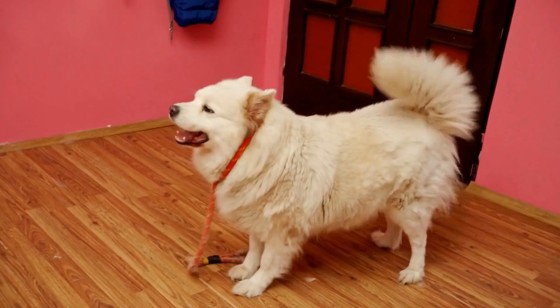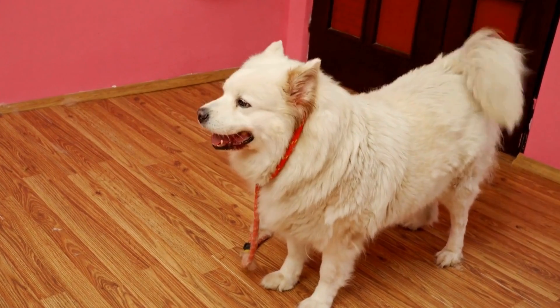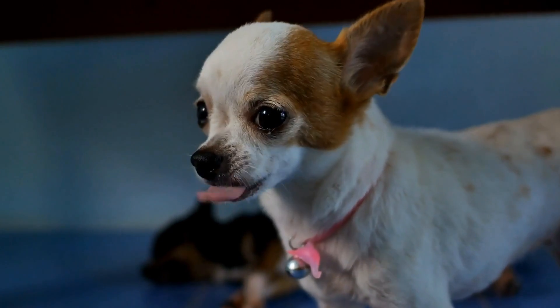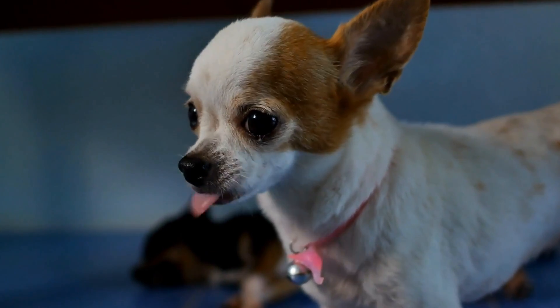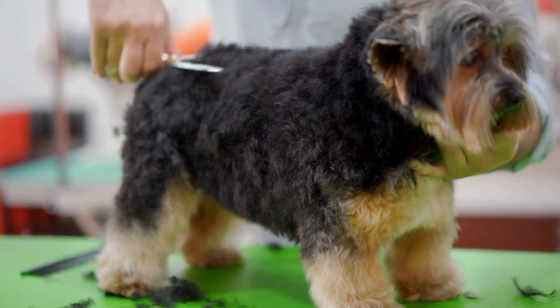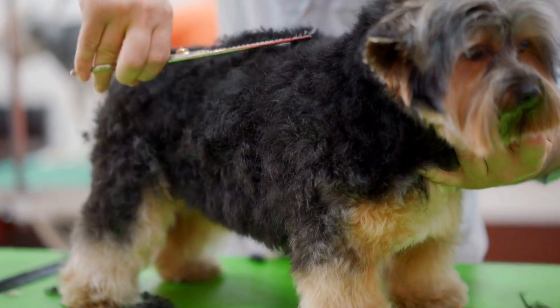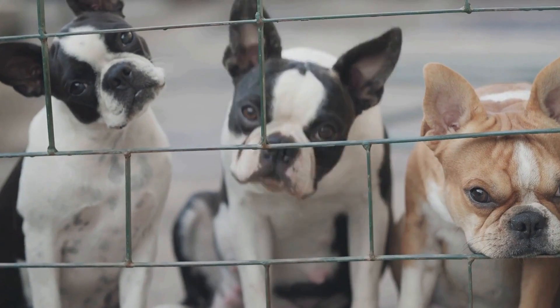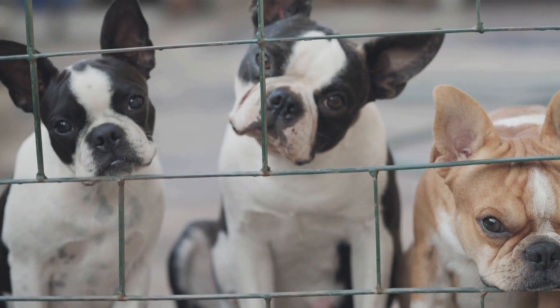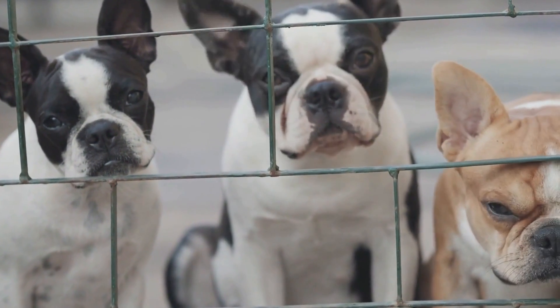Section 1: Understanding Radiation Therapy and Its Impact on Dogs. Radiation therapy is a common treatment for many medical conditions, including cancer. This therapy involves the use of high-energy radiation to target and kill cancer cells within the body. However, radiation therapy can be challenging for dogs due to the unfamiliar environment and the need for them to remain still during treatment.